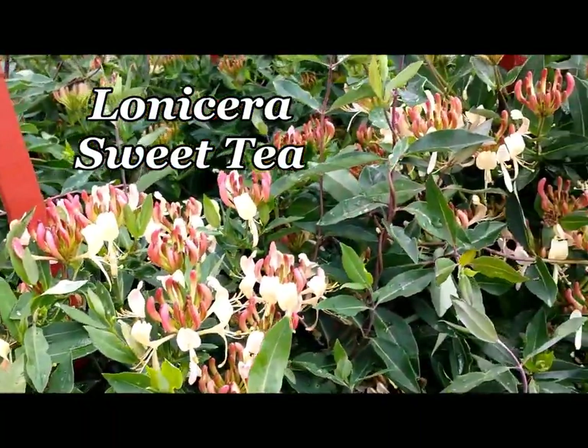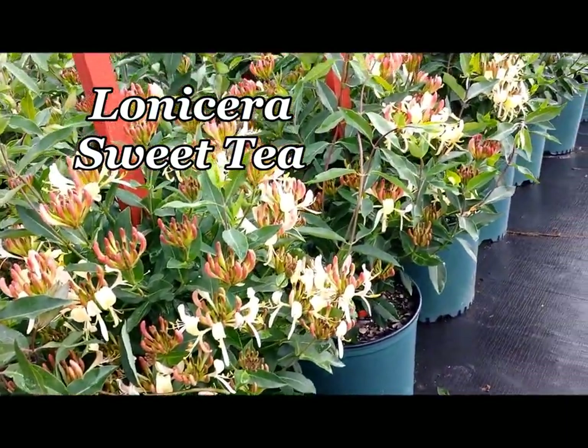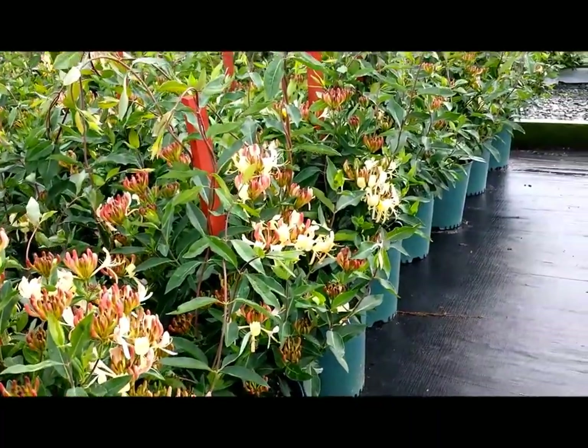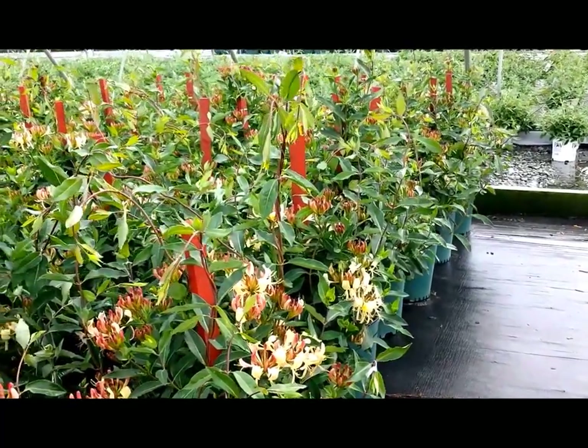Compact and bushy with excellent disease resistance and these incredible flowers, this is Linnissera Sweet Tea, a nice compact version of the European honeysuckle that was developed in France by Veronique Capusta at the Agricultural Research Station.